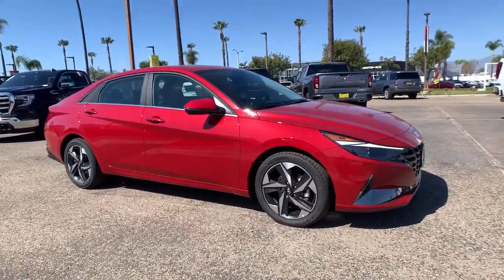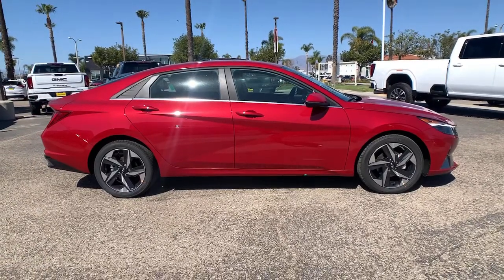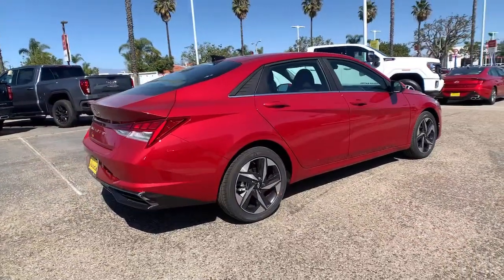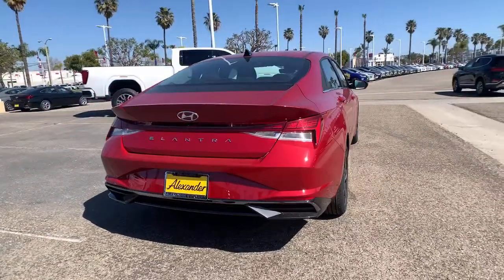Can you see yourself in the 2021 Hyundai Elantra? This energetic and feature-packed Elantra delivers the style and convenience you need to make driving a soothing part of your busy day, from its sculpted modern looks to its refined ride.